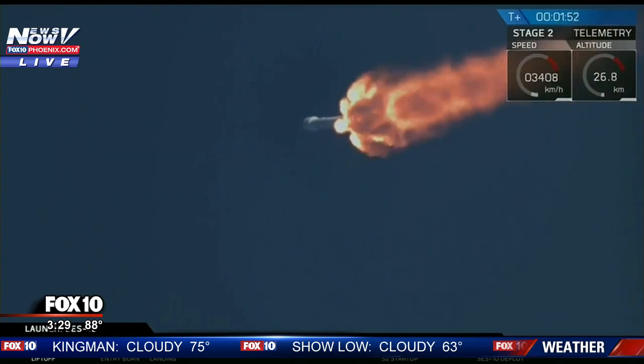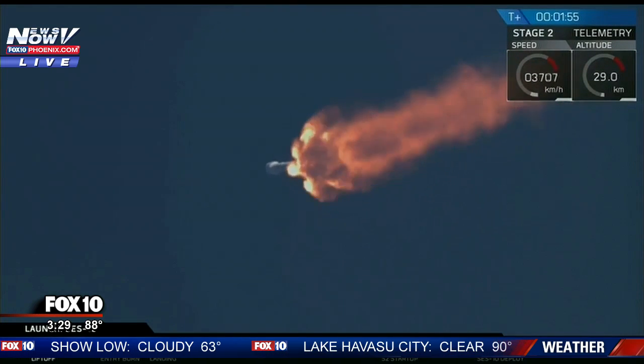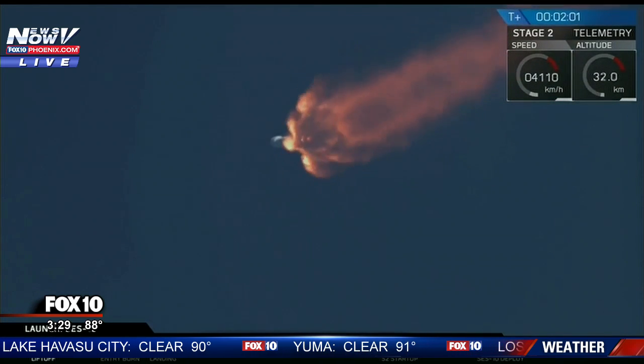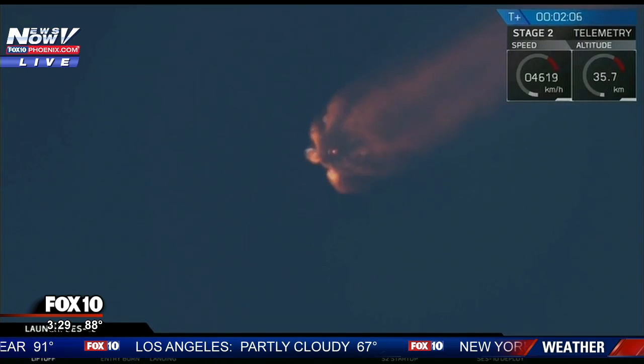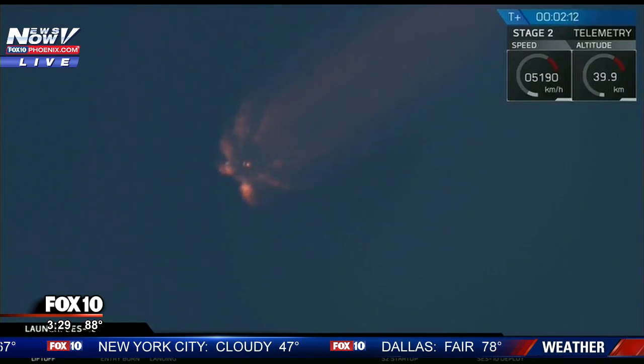We're through that critical phase of flight. The next major event, coming up in about 35 seconds, is main engine cutoff. Coming up in about 20 seconds, we'll shut down the nine Merlin engines, separate the first stage, and light the upper stage.